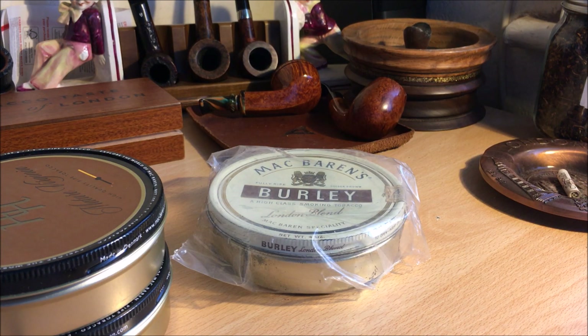So I've generally shied away from Burleys for that reason, and also Burley-forward blends I just generally don't like. I've tried a few LJ Peretti blends — they're famous for their Burley blends, and people love them if you like Burley. I've so far yet not really discovered Burley in a way that I like it. It's nice in some blends where it gives a nutty injection, but not in a Burley-forward blend.